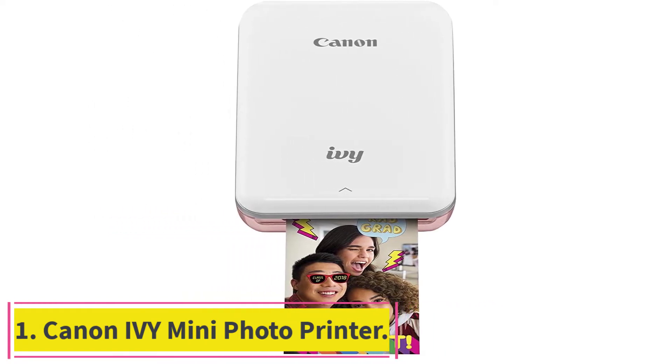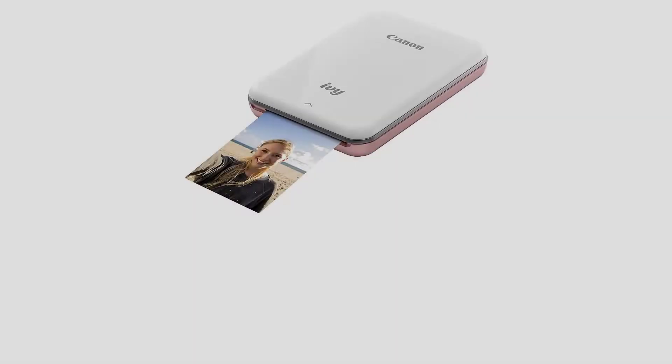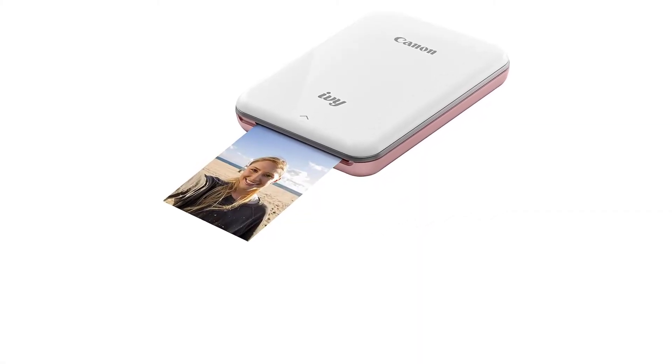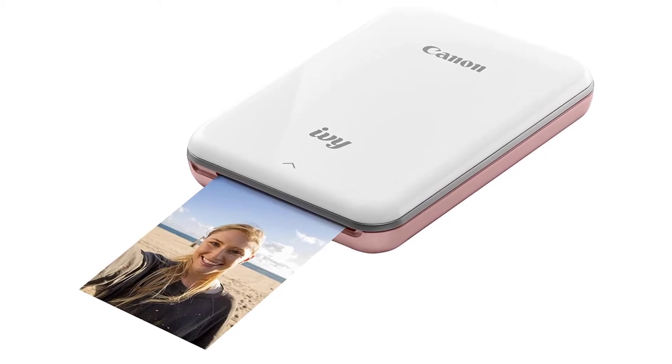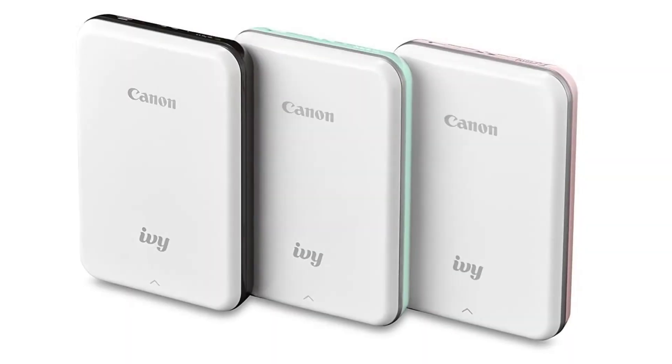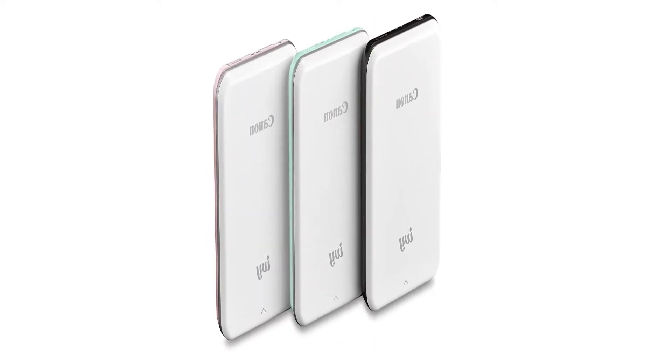Starting at number 1: Canon IVY Mini Photo Printer. Those looking for the best zinc printer can rely on Canon IVY Mini Photo Printer. Canon's printer comes in a very small size of 2x3, so fitting it in your pocket will not be a troublesome task at all.